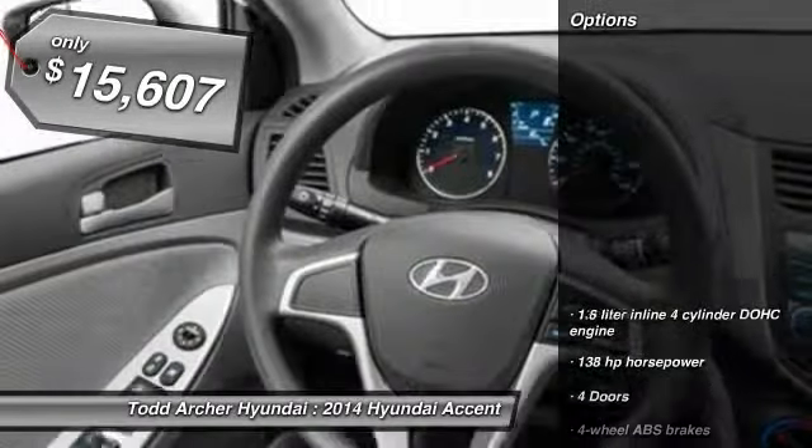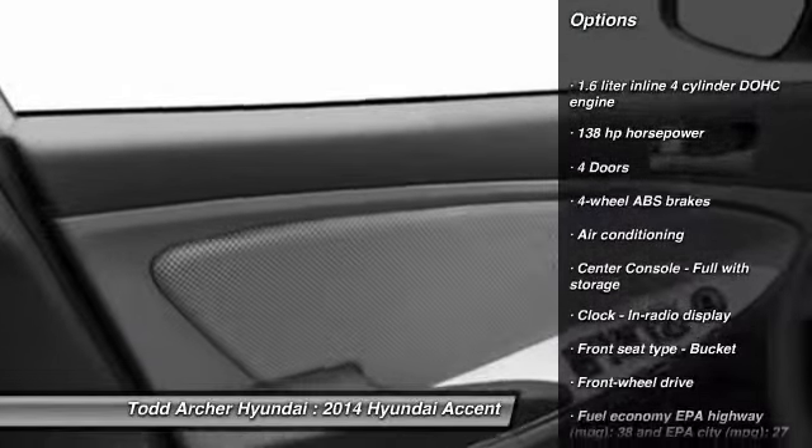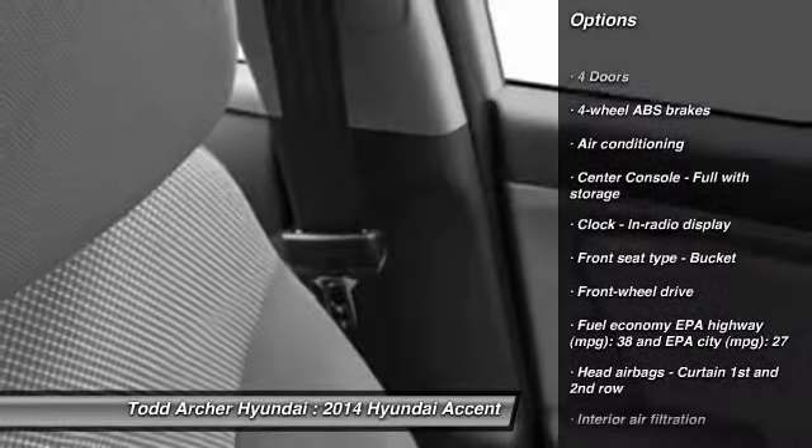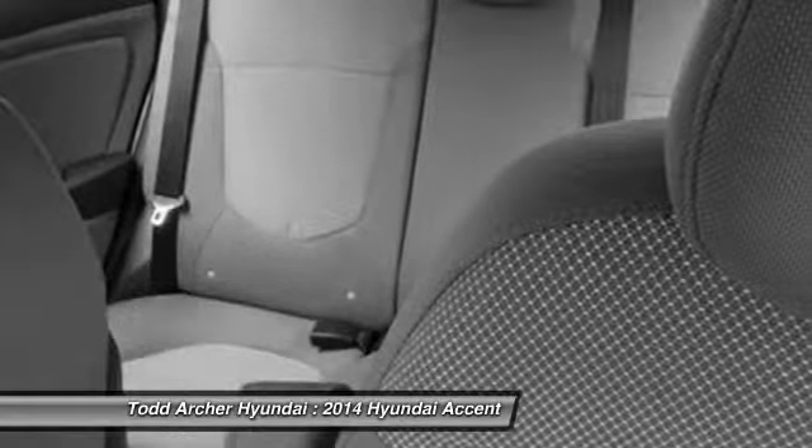Here are some of this vehicle's great options: traction control, stability control, front wheel drive, air conditioning, front trip computer, power windows, remote power door locks, passenger airbag, speed proportional power steering, tachometer.